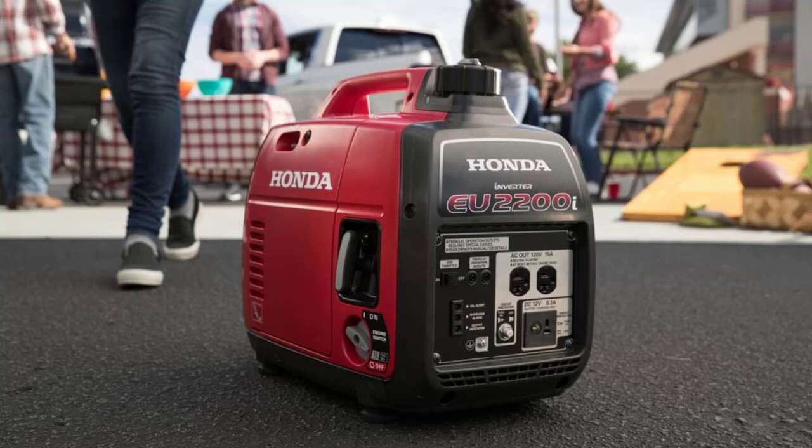Pros of the Honda EU-2200i: the generator is portable and lightweight, thus making it easy to move around. It has a quiet operation that keeps the level of noise down as compared to traditional generators. Honda is known to have friendly and communicative after-sales services. It is available in a sleek and compact red design, and the starting mechanism of the generator is quite easy.